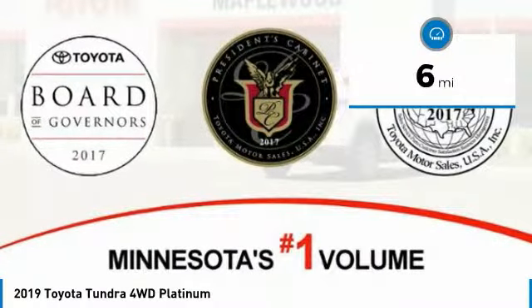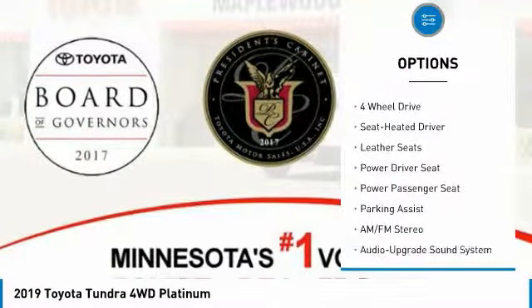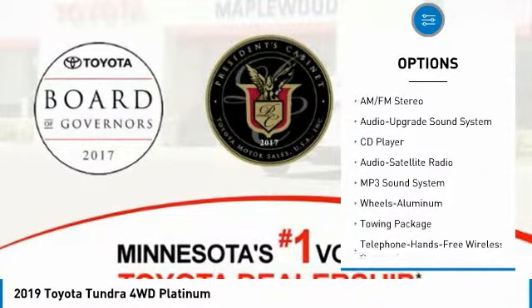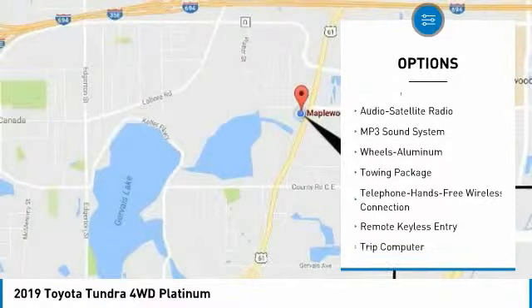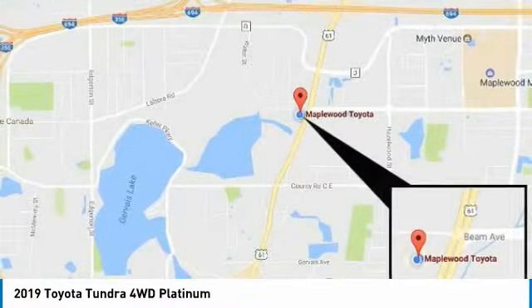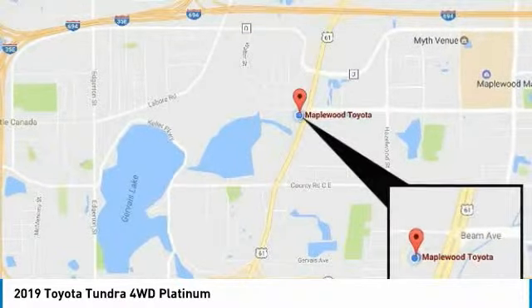Here are some of this vehicle's great options: navigation system, four-wheel drive, power passenger seat, traction control, anti-lock braking system, air conditioning, Bluetooth wireless data link for hands-free phone, HomeLink garage door opener, power steering, aluminum wheels.